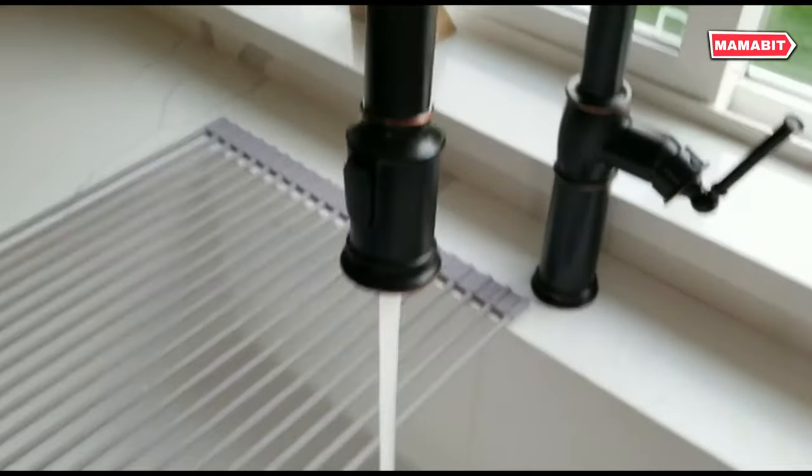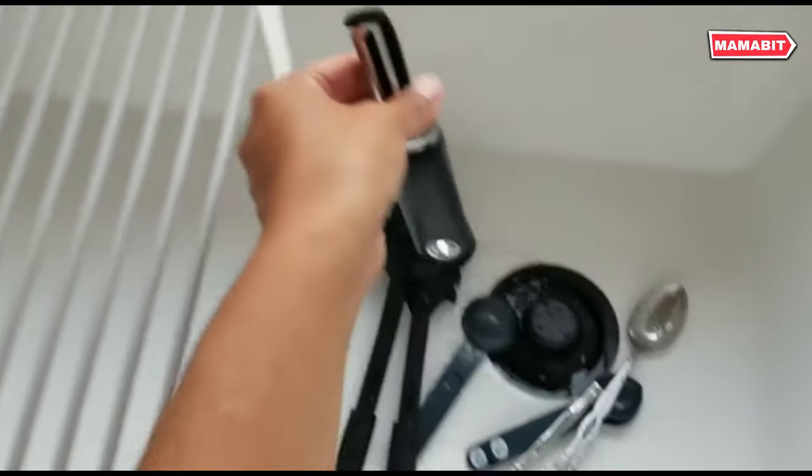Clean up is a breeze — simply wipe clean or toss in the dishwasher. The rust-resistant design ensures long-lasting performance.